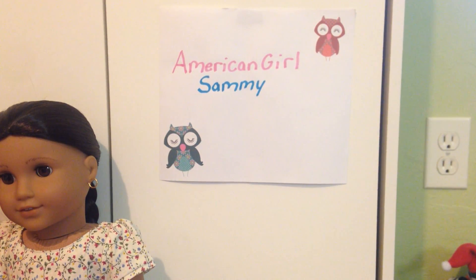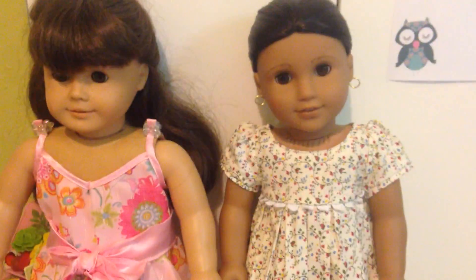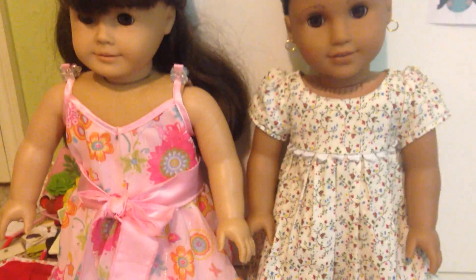Hey guys, welcome to American Girl Sammy. I am going to be doing a video where I show you guys all of my doll's clothes, and today I will be starting with dresses. The first two dresses are on Samantha and Josefina. Josefina is wearing a dress from her own collection, and Samantha is wearing a dress that I got from Build-A-Bear.